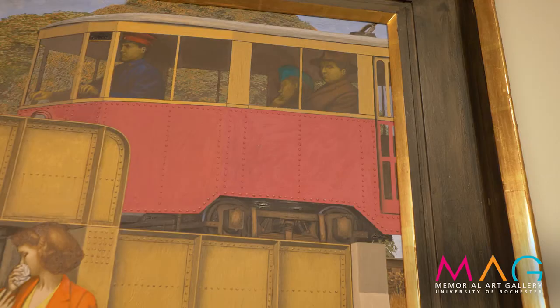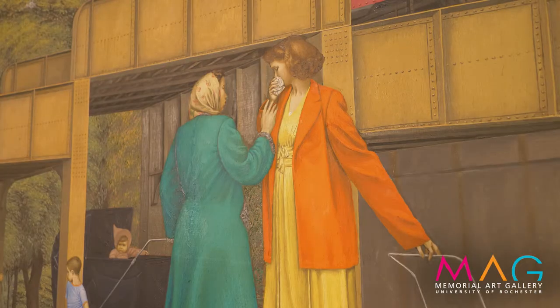There are also lots of mysterious details, like the shadowy figures in the trolley that roll overhead and the crying woman and her friend comforting her.